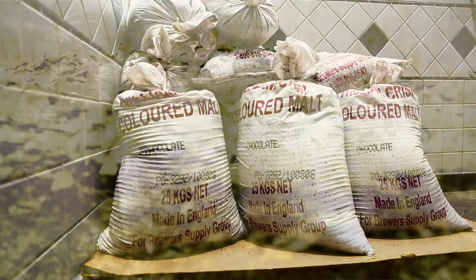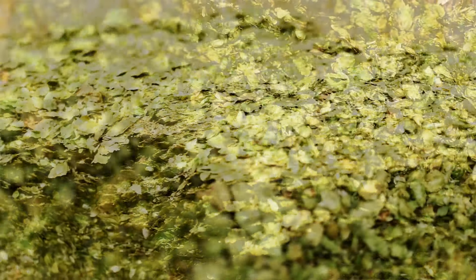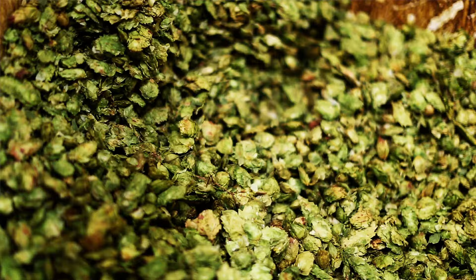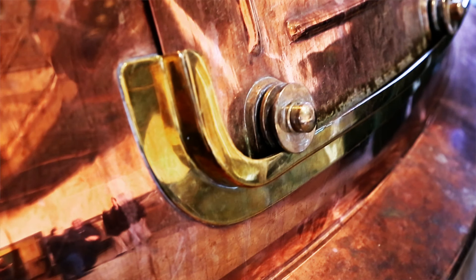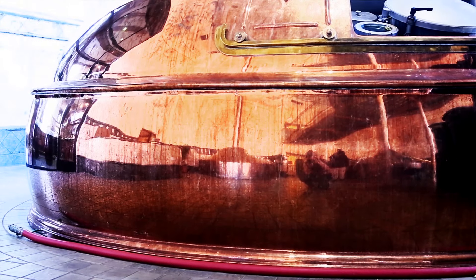Most breweries have a unique process. It's all generally the same but everybody handles things a little differently. To have somebody write a customized application for you is expensive, and typically, at least at this facility, the processes change all the time. So you would continuously have to have those people come back, whereas we do updates on a constant basis.